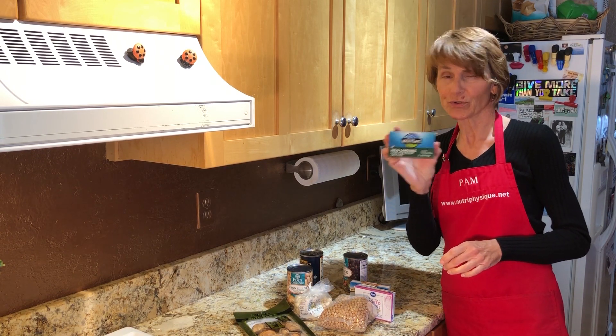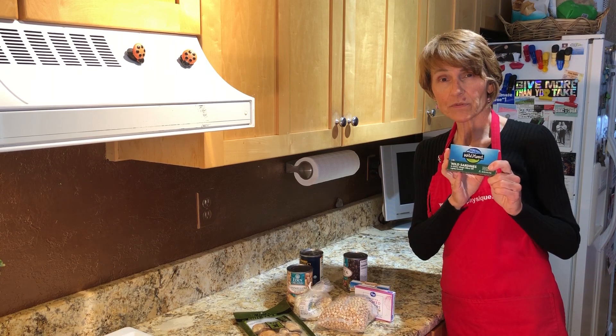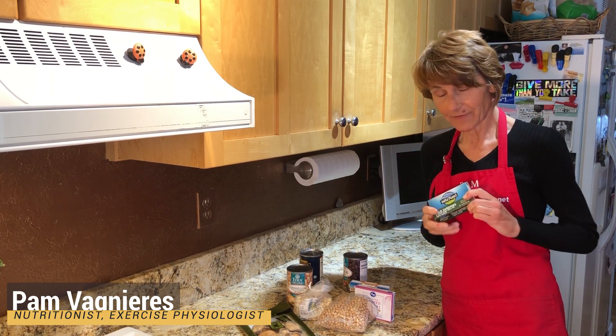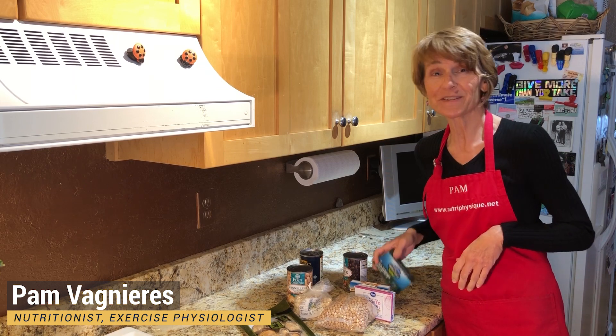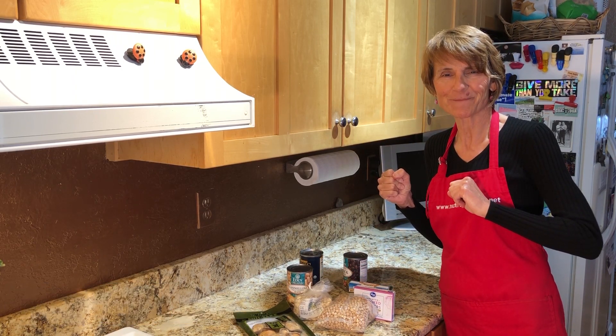And then of course good old-fashioned sardines. They're really good for your immune system because they're full of omega-3 fatty acids. So go check out your pantry, see what's in there — maybe you've got some of these fun foods you can do something with. Thanks.